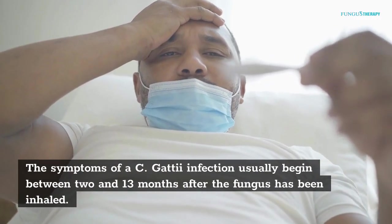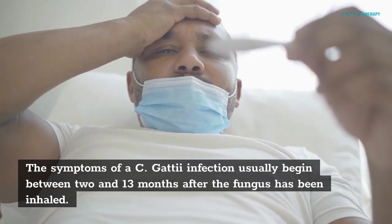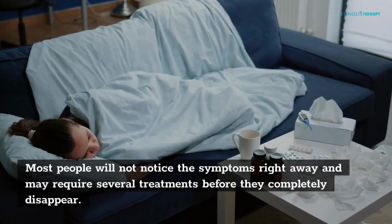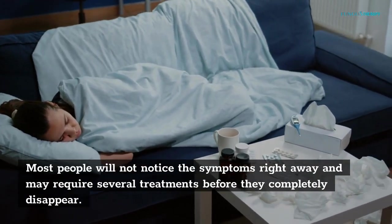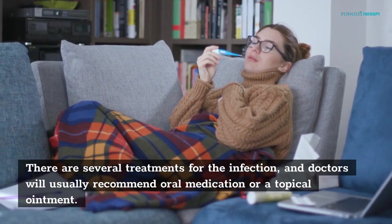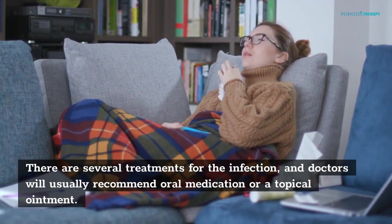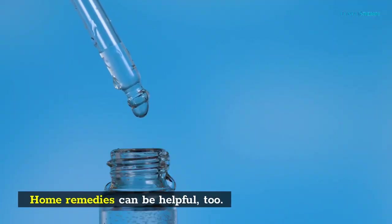The symptoms of a C. gattii infection usually begin between 2 and 13 months after the fungus has been inhaled. Most people will not notice the symptoms right away and may require several treatments before they completely disappear. There are several treatments for the infection, and doctors will usually recommend oral medication or a topical ointment. Home remedies can be helpful, too.